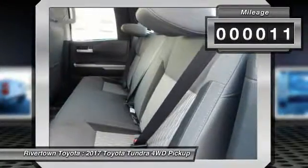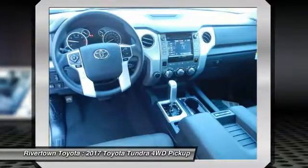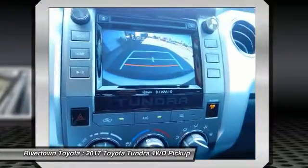This vehicle has less than 100 miles. Here are some of this vehicle's great options: off-road package. This vehicle offers reliability and good looks at a great price.